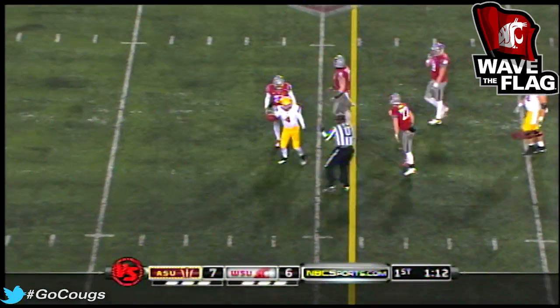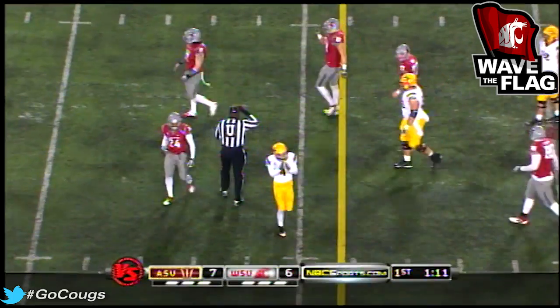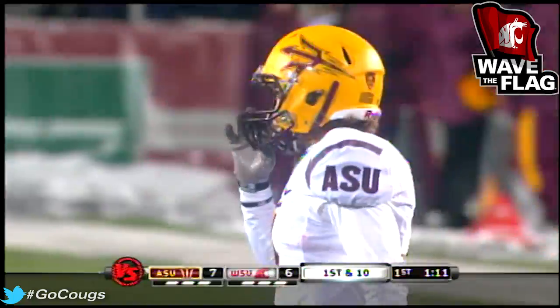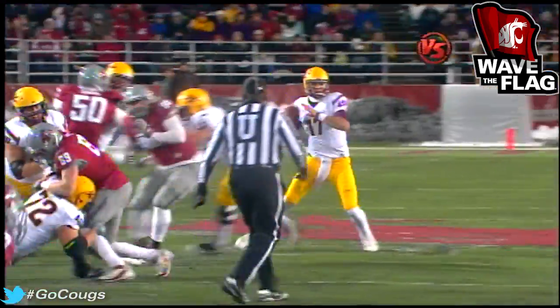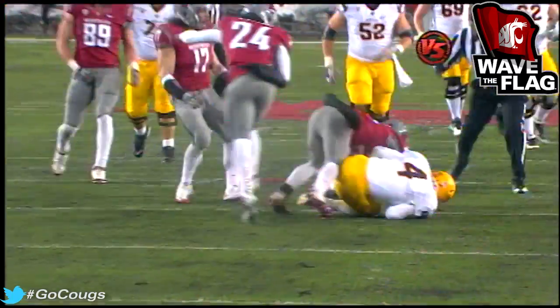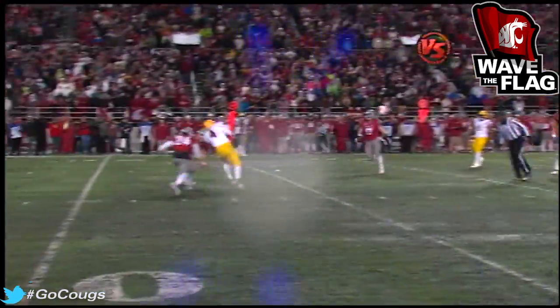Flugrad hangs on — took a tough smack and hung on. Just like Akbar tells us, deep crossing route. Flugrad gets up, gets vertical enough to get into that open spot behind the linebackers.